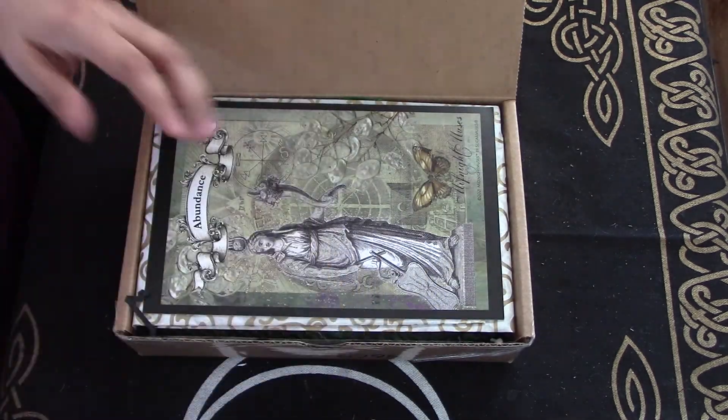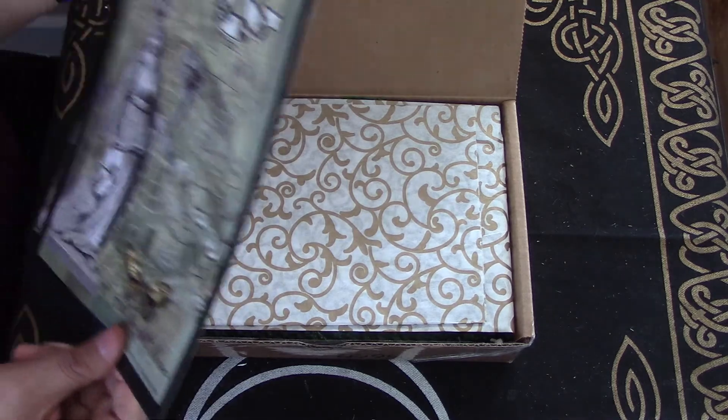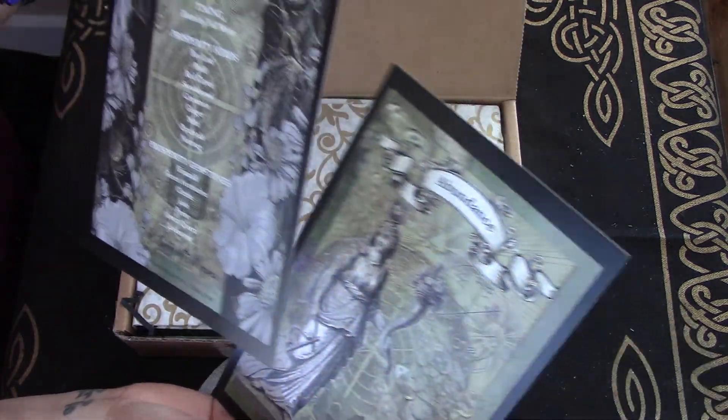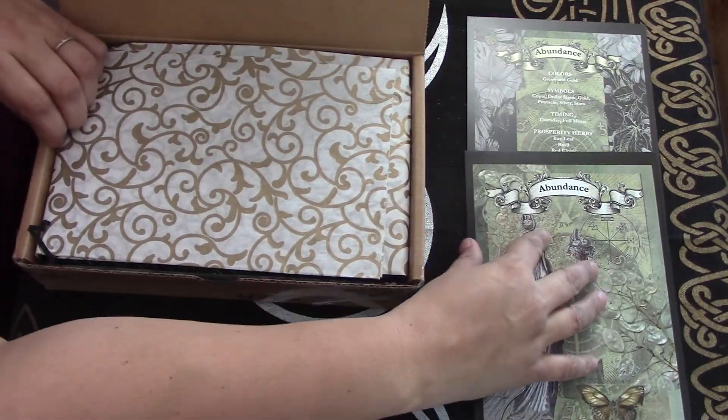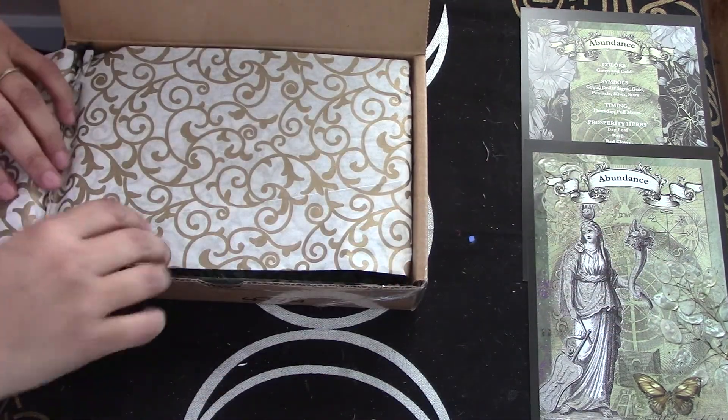Ostara Abundance. So let's just set that aside. Abundance. Very nice, just some artwork. Christy makes these artworks. Nice paper.